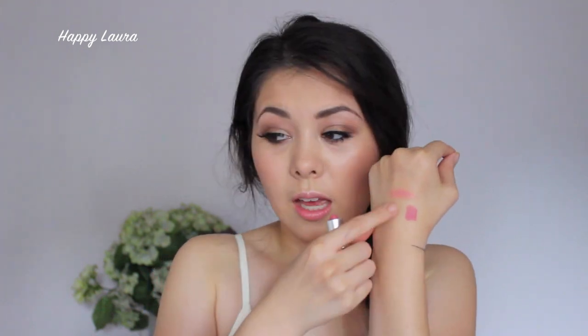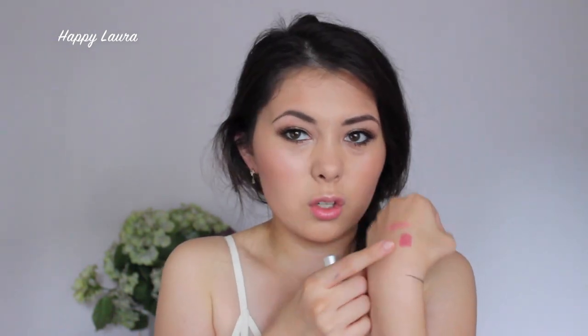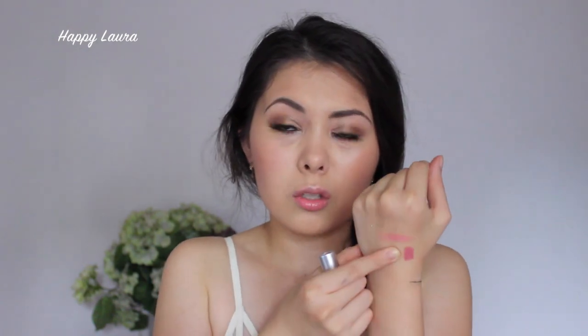Last product before I move on to my not-so-happy product. This is MAC's Lipstick in Pink Plaid. It is a matte finish and I'll do a swatch on my hand — it looks like that there. It sounds weird but it's like a dirty blue-based pink. It's really, really pretty. I don't have it on today but I love this lipstick. It's so beautiful, so if you haven't seen it, go to a MAC counter and swatch it.